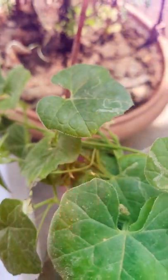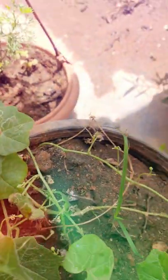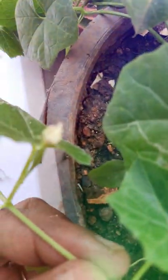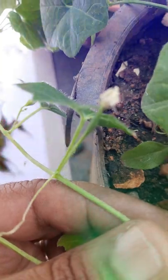This looks like the large bitter gourd, but it is not a large bitter gourd. These are very small butter gourd family.